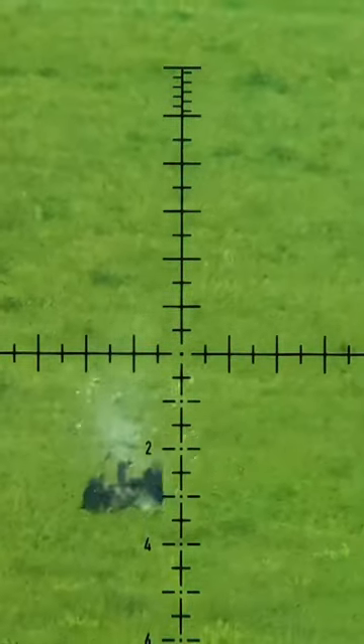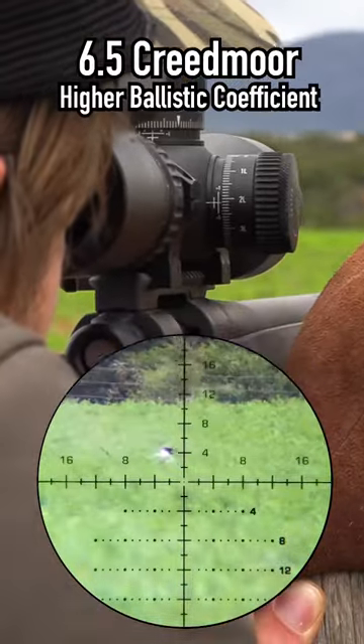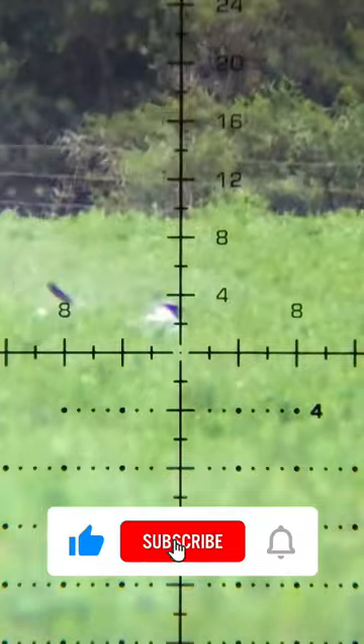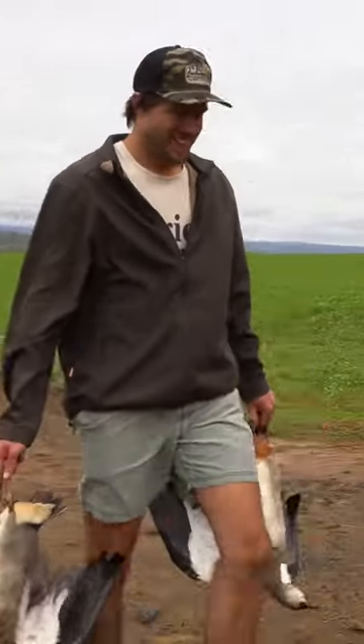A heavier, slower bullet normally has a higher ballistic coefficient. This means it isn't affected by the wind as much, which takes that variable out of the equation. It might drop more at close to intermediate ranges, but with a good laser rangefinder, you can account for this bullet drop very easily.